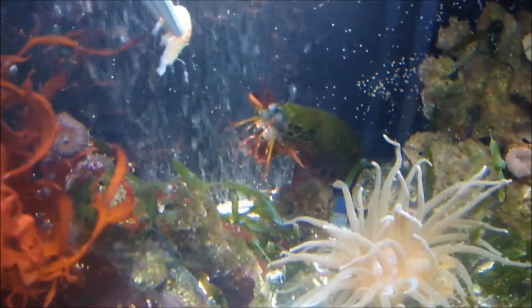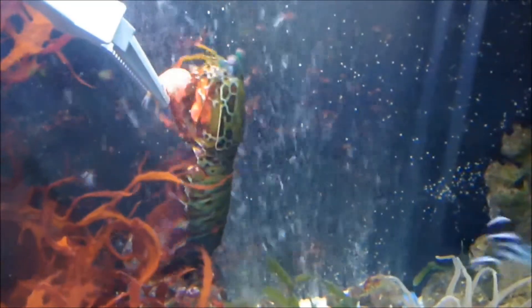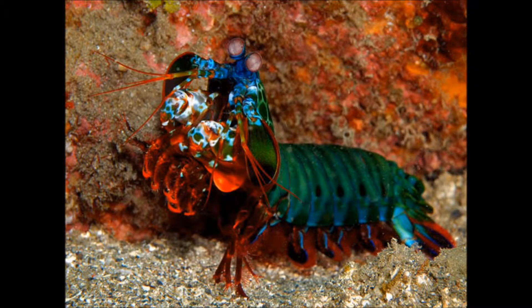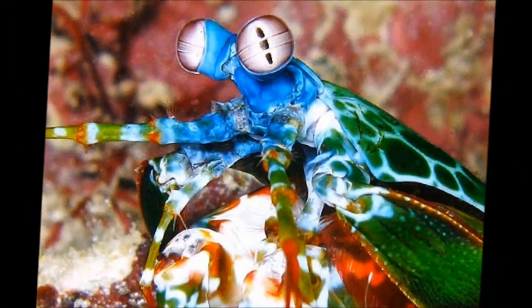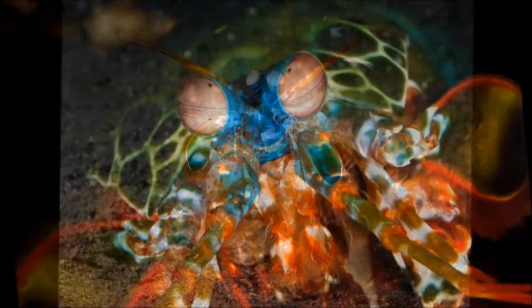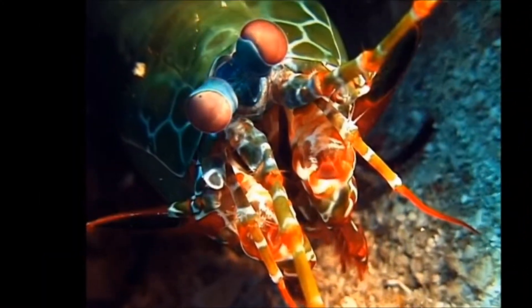Mantis shrimp are voracious predators found mostly in tropical waters. Their eyes are compound, although they have a far smaller number of omatidia, about 10,000 per eye. However, each of its omatidia rows has a particular function.